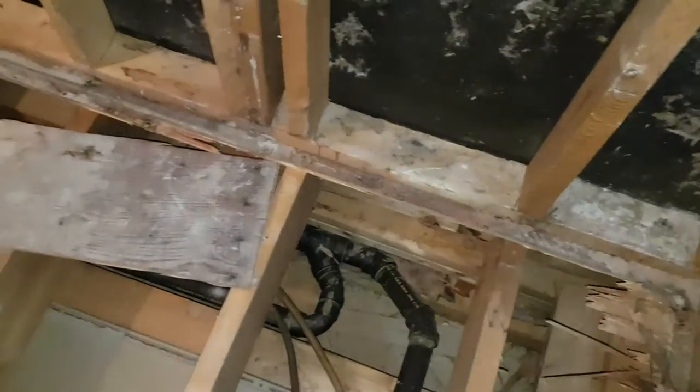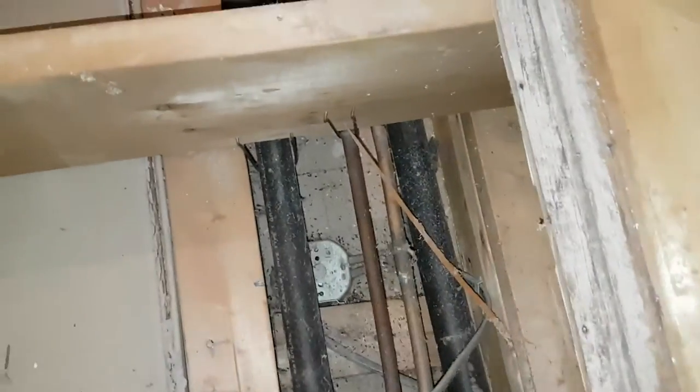You can see the indentation here in what we'll call the floor. This is a bulkhead in the kitchen, and you'll see that if you come over.